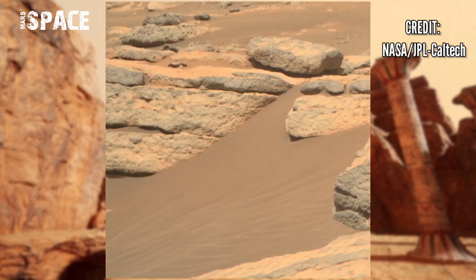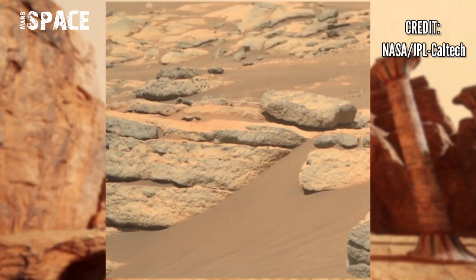NASA's Mars rover Perseverance captured this video at the surface of the red planet.